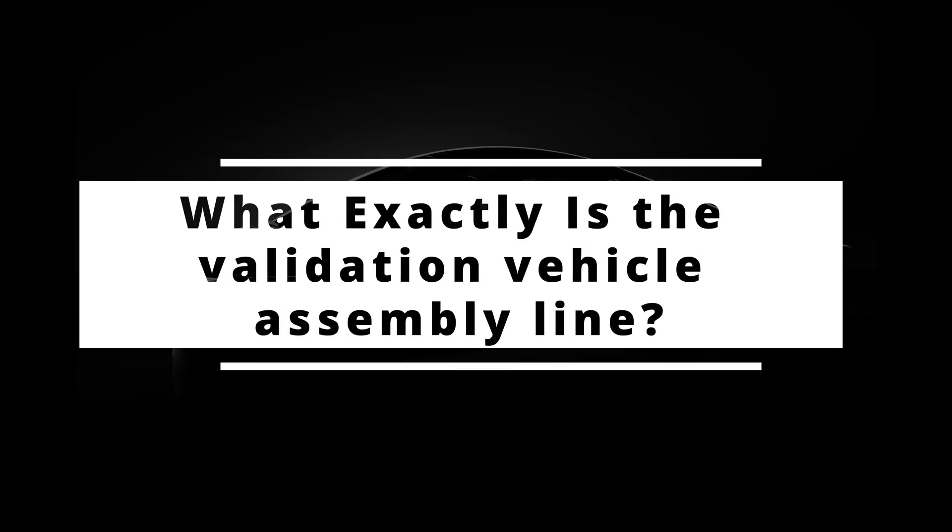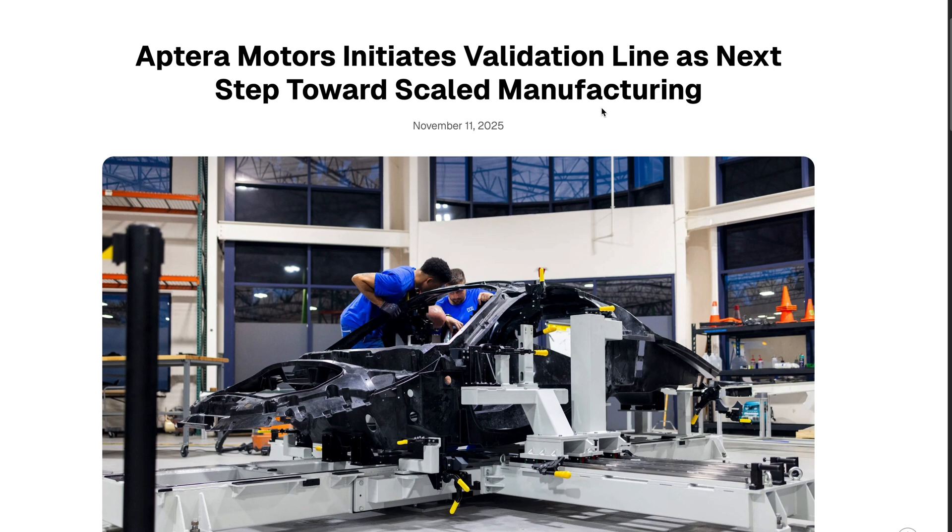What exactly is a validation vehicle assembly line? Aptera has been in the prototype stage for the past few years. On November 11, 2025, they announced the start of the validation vehicle assembly line — the first real manufacturing process that moves beyond one-off builds. This is a critical step to prepare for the future low-volume production line.